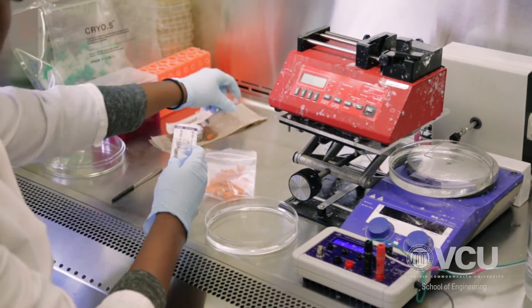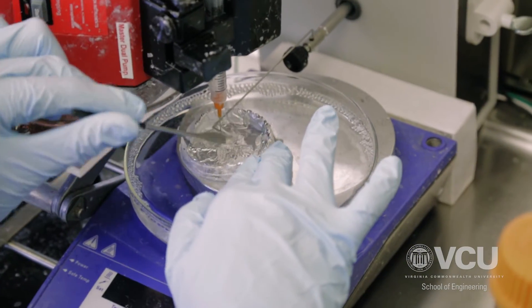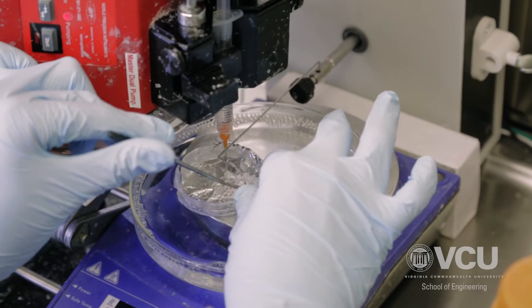Our primary focus is biomaterials and tissue engineering as well as stem cell biology. We're developing biomaterials and use them to construct novel scaffolds to promote tissue regeneration. We also study stem cell biology to understand how we can better harness the potential of stem cells for human tissue regeneration.